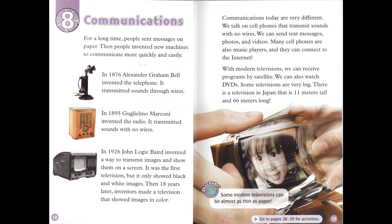For a long time, people sent messages on paper. Then people invented new machines to communicate more quickly and easily. In 1876, Alexander Graham Bell invented the telephone. It transmitted sounds through wires. In 1895, Guglielmo Marconi invented the radio. It transmitted sounds with no wires. In 1926, John Logie Baird invented a way to transmit images and show them on a screen. It was the first television, but it only showed black and white images. Then, 18 years later, inventors made a television that showed images in color.